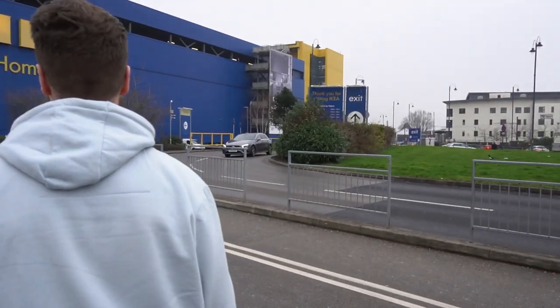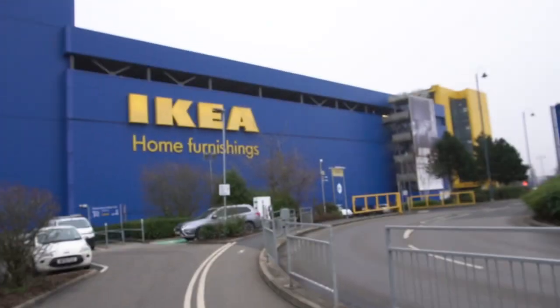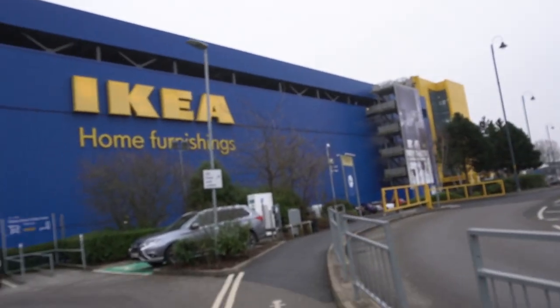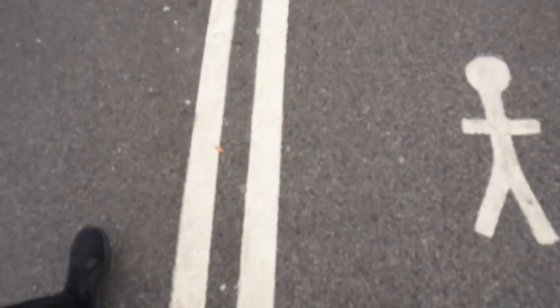You know what I realized, Carl — through the years you've actually become an IKEA fan. I remember how much you hated coming here before. Oh, big fan — I don't need drawers. But you're excited to come now, you said that!